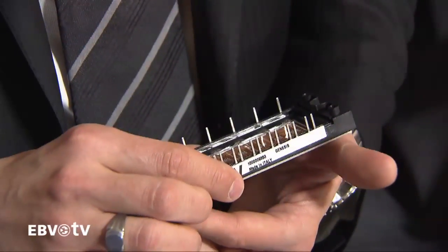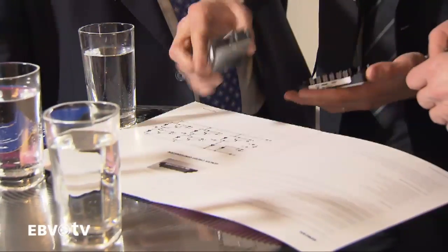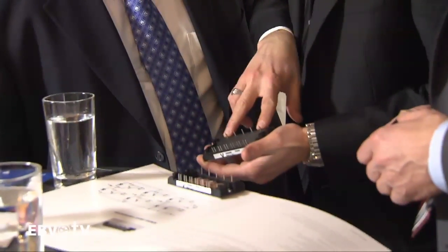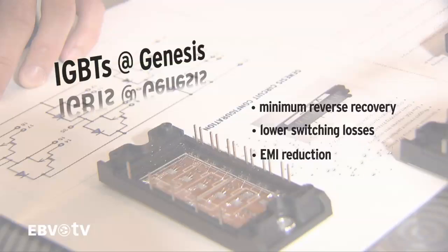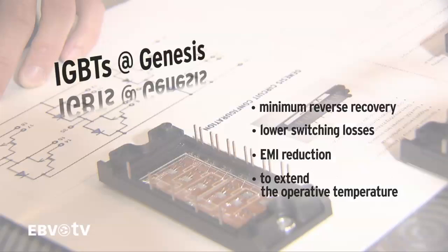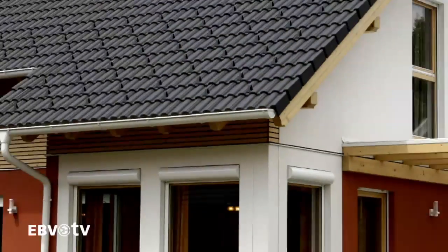IGBTs with Trench technology were integrated into this, the first EBV chip on the market, making for an optimum trade-off between conduction and switching losses. Further to this, silicon carbide diodes are used for minimum reverse recovery, lower switching losses, EMI reduction, and to extend the operative temperature in a tried-and-tested reliable standard package.